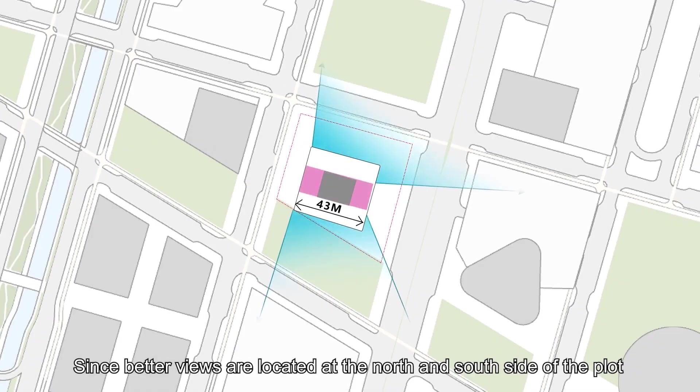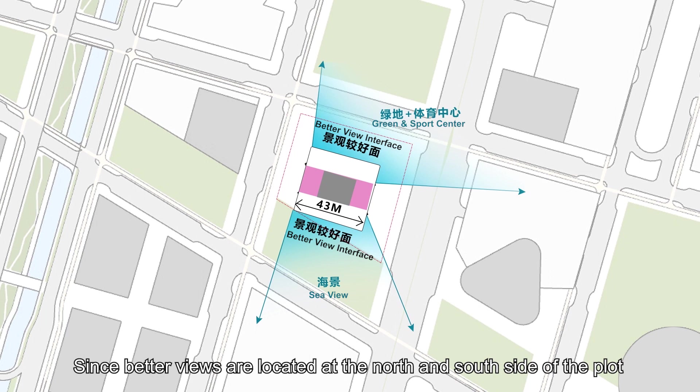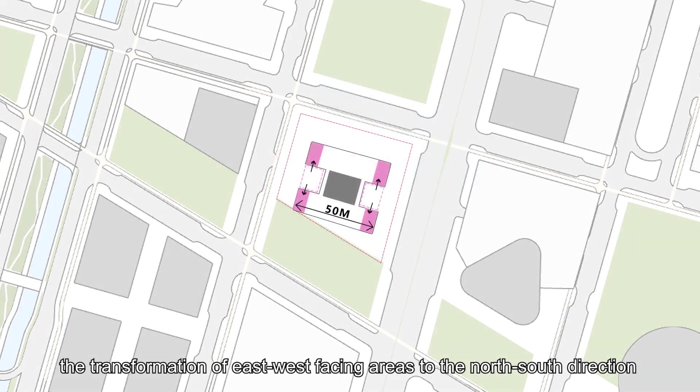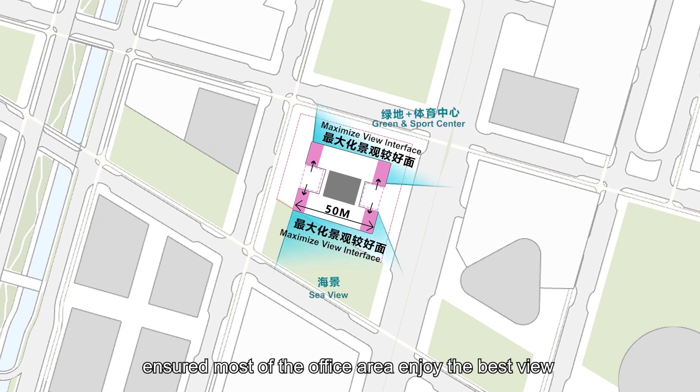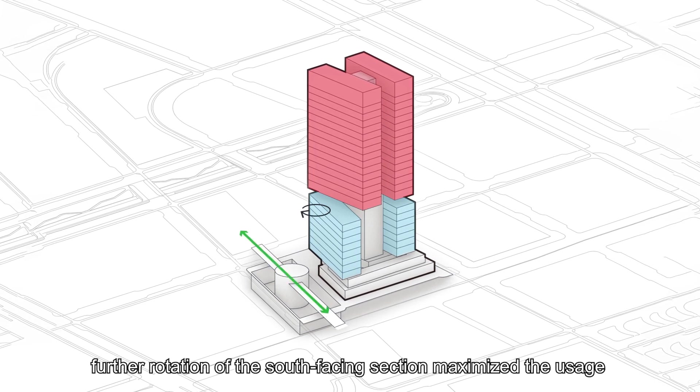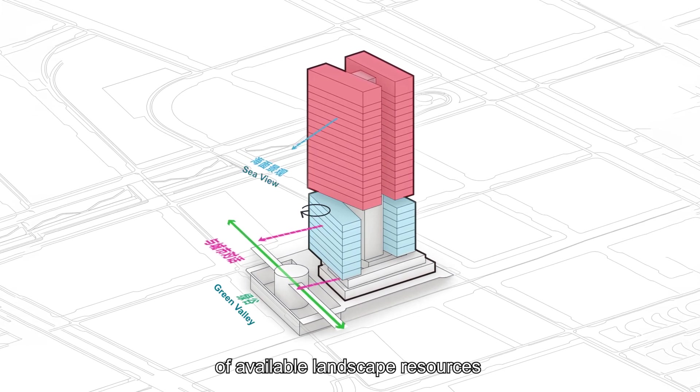Since better views are located at the north and south side of the plot, the transformation of east-west facing areas to the north-south direction ensured most of the office area enjoyed the best view. Further rotation of south-facing sections maximized the usage of available landscape resources.